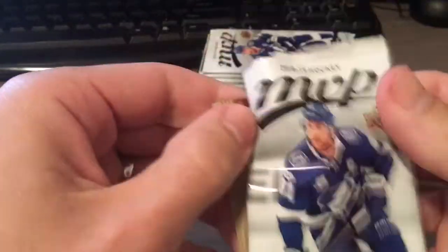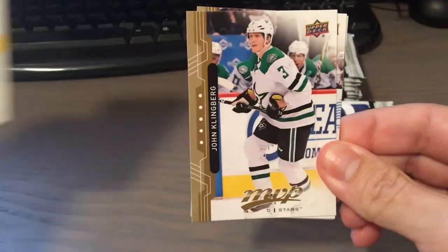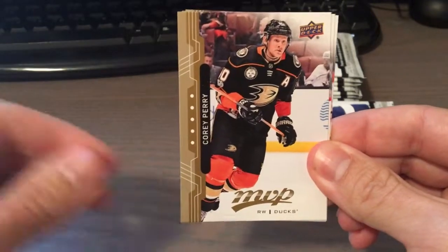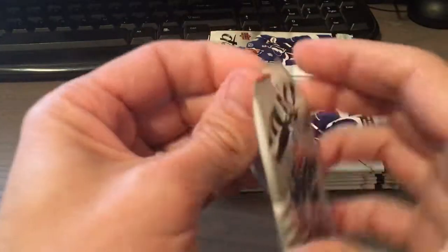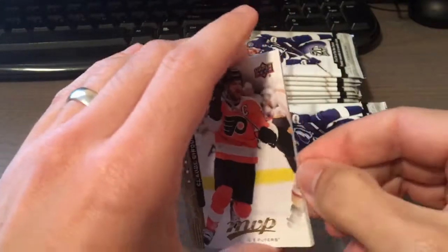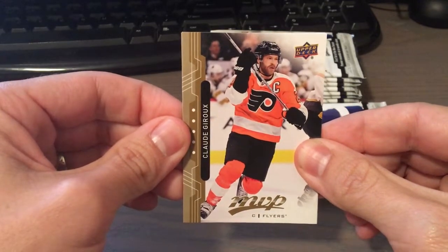This is a lower end product. We have David Perron, John Klingberg, Corey Perry, Phil Kessel, and Justin Abdelkader. I don't think there are any autos or chances of any game-used or memorabilia cards in blasters. Just looking for parallels and some inserts. So far we have none.